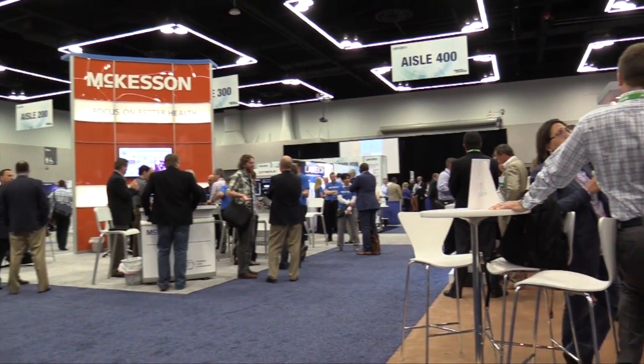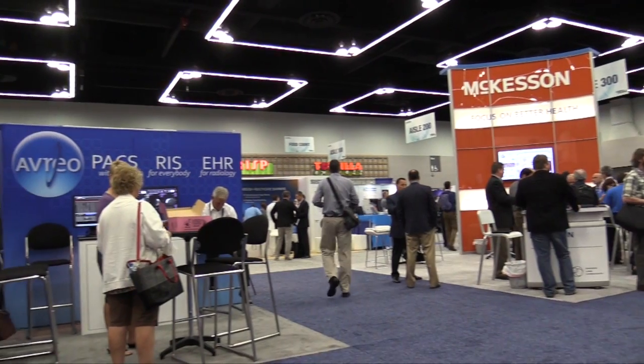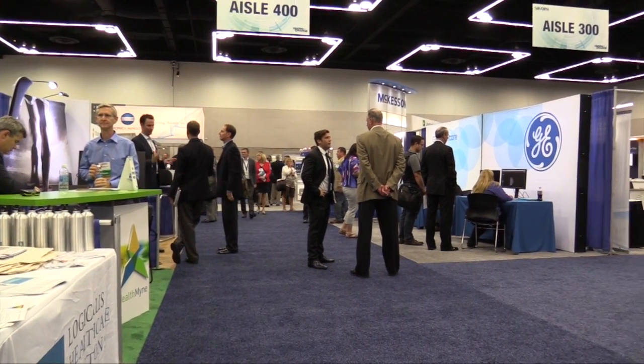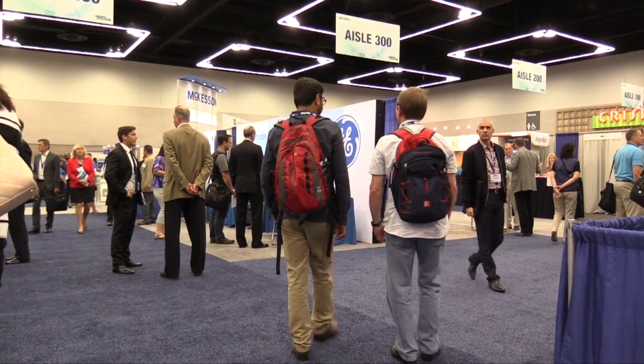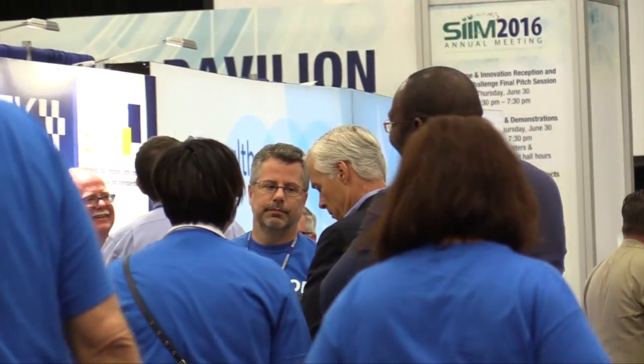Dr. Nagy, you're assuming the leadership of CIM as the incoming chair — what's your vision for the future of this society? CIM's goal is to improve imaging informatics, and frankly we need more leaders and more CIM member involvement. It's a great way to become a leader by getting involved with CIM. I want to create new opportunities for members to get involved and become national leaders. There's a lot you can do within your organization, but you also want to connect with peers to exchange best practices and learn from outside your own environment.